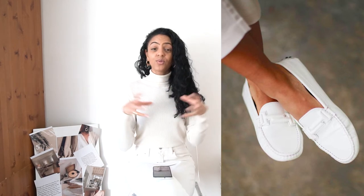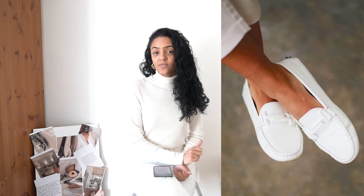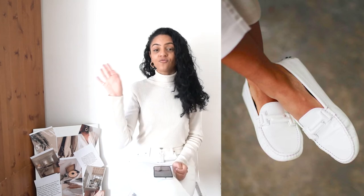A good pair of loafers can really pull the outfit together. For some reason when you're walking down the road, people tend to look at your feet — so you want to make sure your outfit, even down to the toes, is on point. A nice pair of loafers can definitely do that.